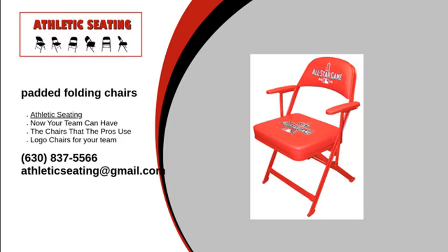So why choose Athletic Seating? There are a few reasons why many organizations have come to us. One of them is our printing process — our technology and printers have allowed us to create an exclusive process, meaning that your logo chairs or stools will be made with the highest quality materials.